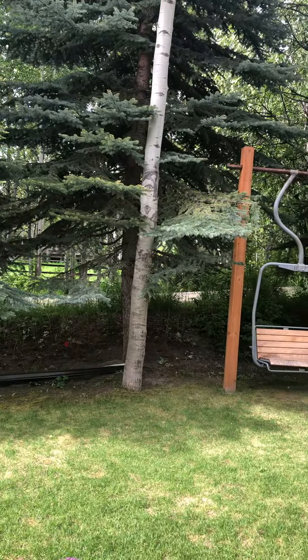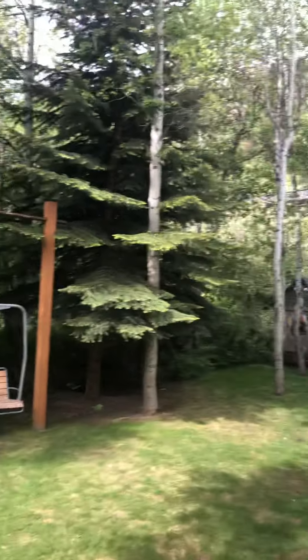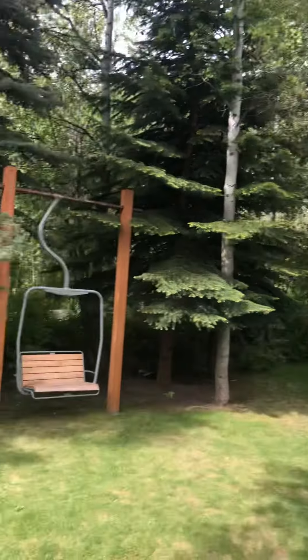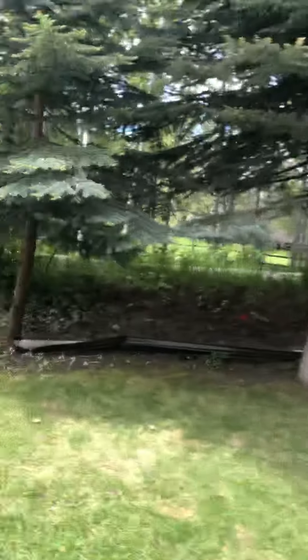Dog kennel and then this back deck here, walk up. There is a neighbor there, but it's back on that long driveway - you see that? So there isn't a house right here; the house is up there, so not very impacted by the neighbor.